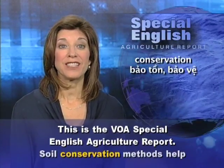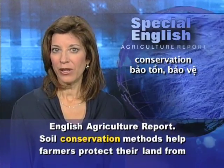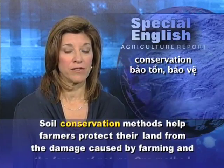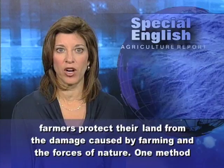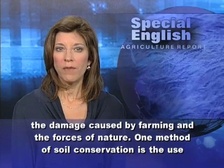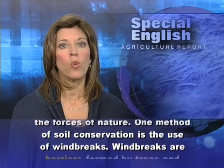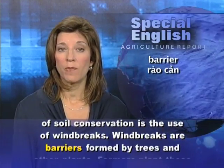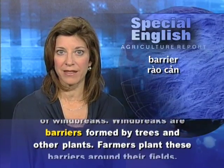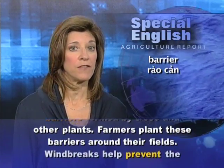This is the VOA Special English Agriculture Report. Soil conservation methods help farmers protect their land from the damage caused by farming and the forces of nature. One method of soil conservation is the use of windbreaks. Windbreaks are barriers formed by trees and other plants. Farmers plant these barriers around their fields.